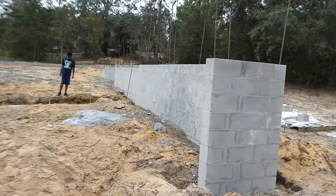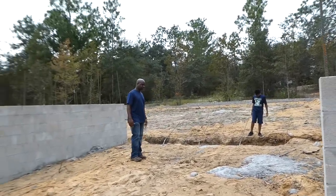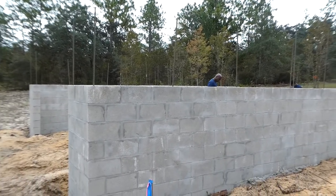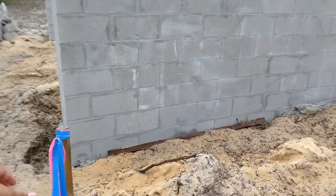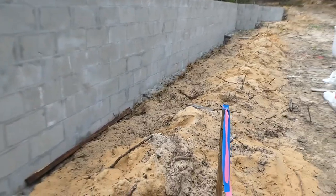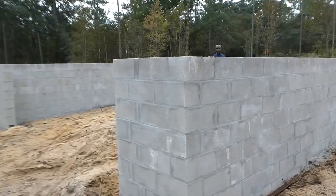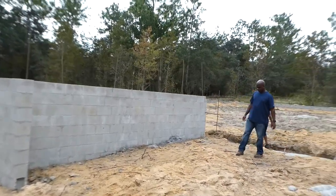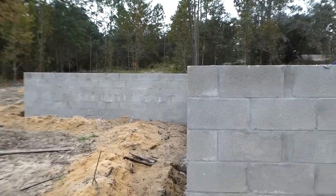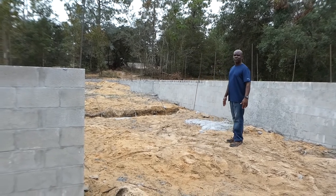You guys see these bricks — this is called a stem wall. What happened was there were elevation differences. We were first going to get just a flat monolithic slab, but they started staking everything and found different measurements. One side of the area is lower than the other side over there. It's not level land, so they have to build up in order to get it leveled, and because of that we had to build a stem wall.